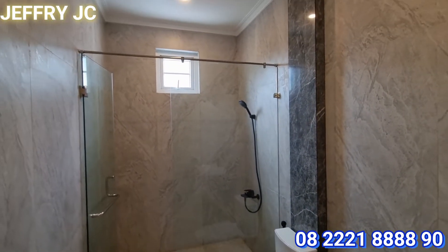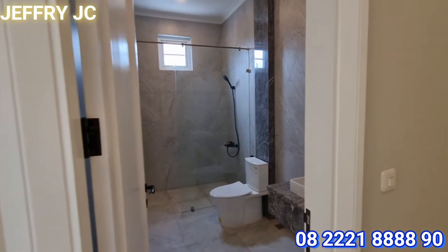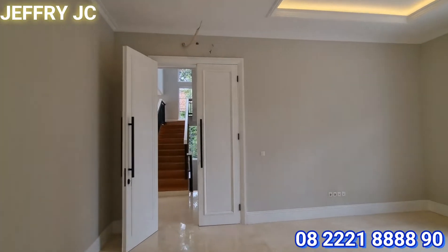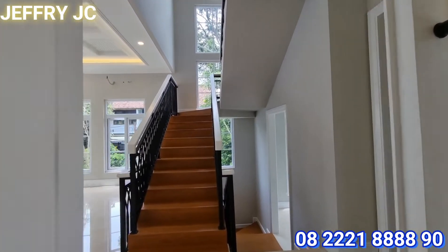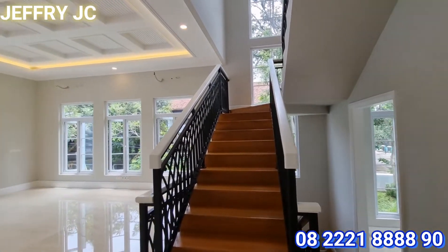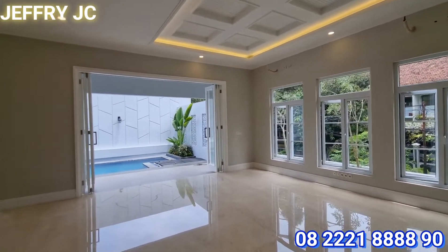Sudah lengkap dengan shower, shower screen, closet, dan wastafel. Kamar ini menggunakan dua daun pintu, jadi tentunya menambah kesan lebih mewah.